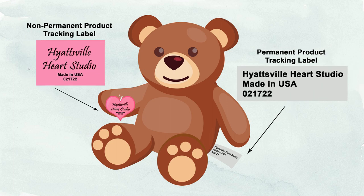How do tracking labels apply to products with paper hang tags? In this example, the stuffed bear has a paper hang tag attached to its arm. You can include tracking info on a paper hang tag like this, but it would not be considered permanent, as it is not likely to remain on the product during its useful life. A sewn fabric tag with a tracking label, like the one affixed to the stuffed bear's bottom, would likely be sufficient to be considered a permanent label.